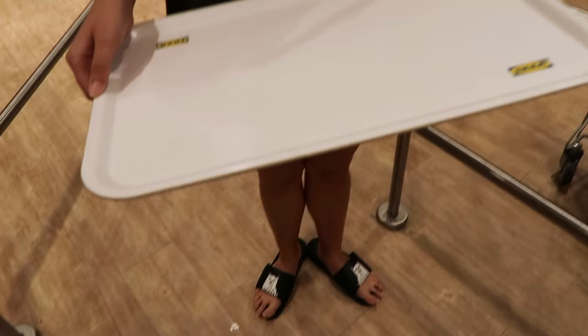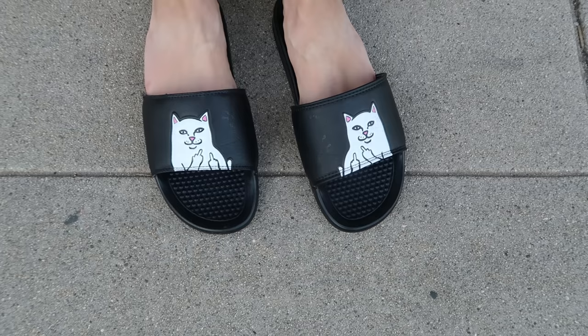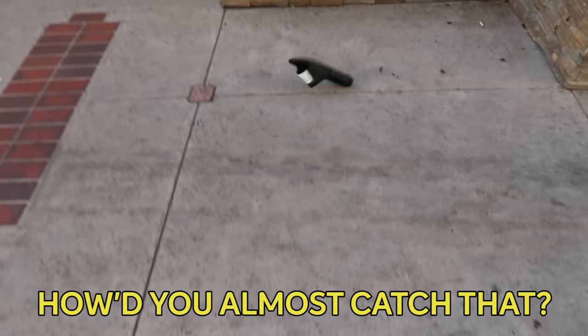I would not wear this outfit altogether again, but I did like everything I was wearing individually. Also, I don't usually wear these slippers outside of the house, and maybe I should because they were fun missiles to launch at Tyler.